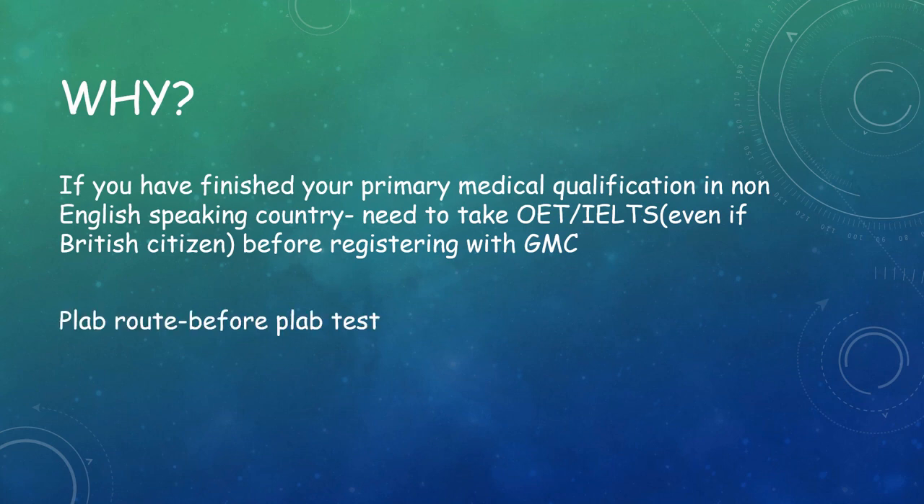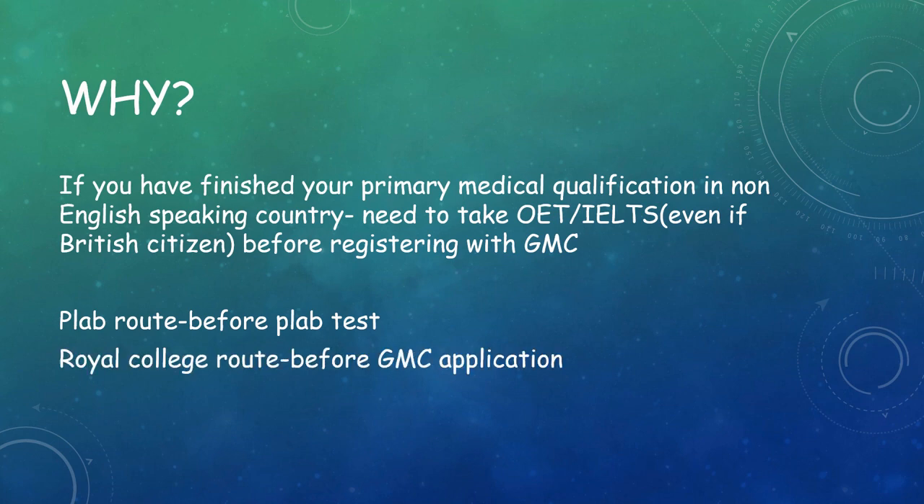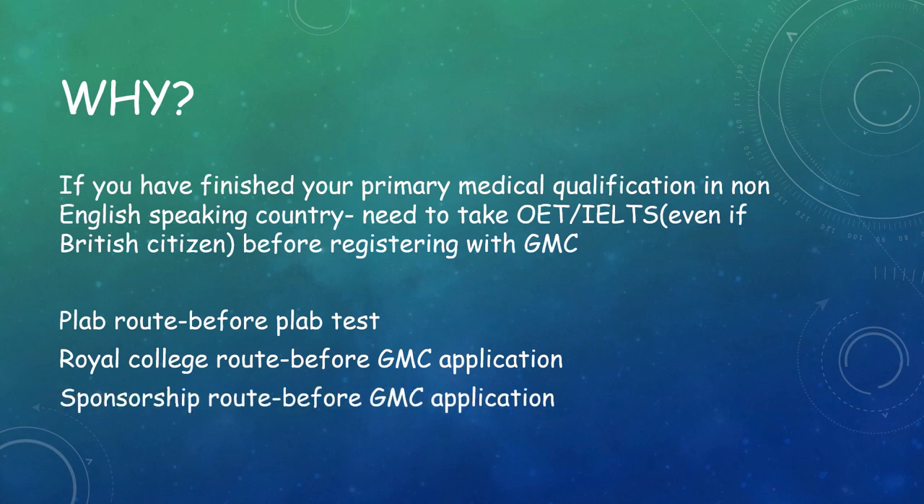For the PLAB route, the English language test needs to be taken before the PLAB test itself. But in the Royal College route or in sponsorship routes like MTI, we need to give it only before the GMC application, so we can give it either before our MRCS exams, in between, or even after the exams.